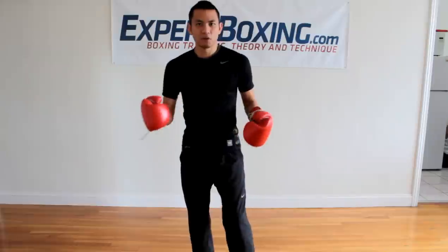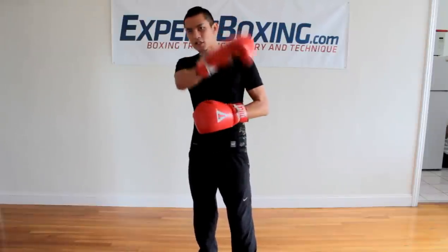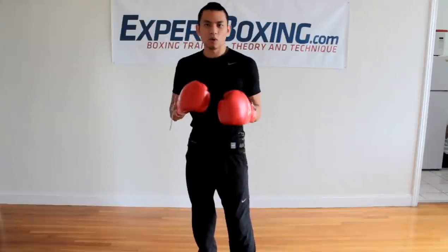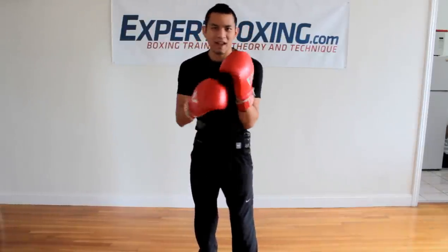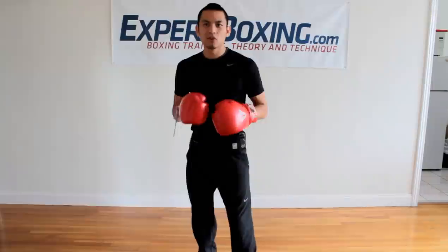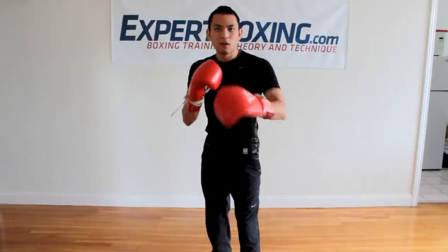Eyes — you have to use your eyes. You have to look at your opponent and just pay attention to everything. Try to see everything that's going on. Don't stare. Don't look for one thing. Don't look for the chest, the shoulder, the hand, the eye, or the head. Don't look for any of that. Just pay attention. Look at everything right in front of you.